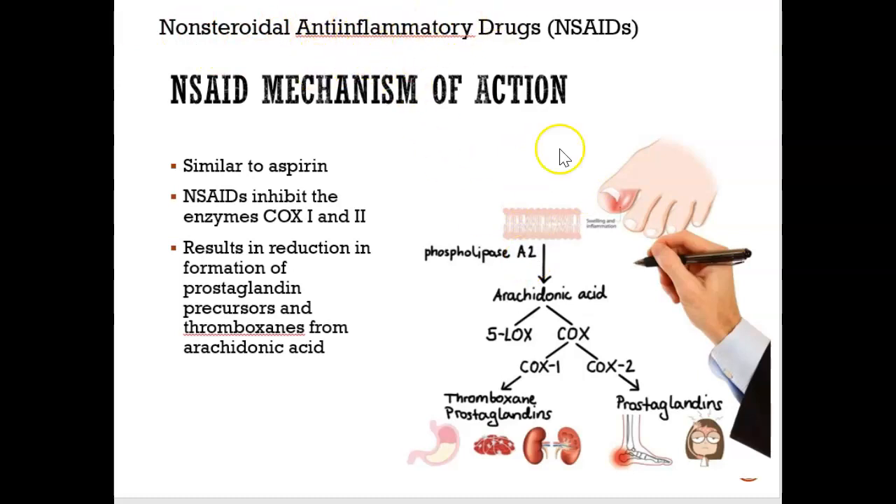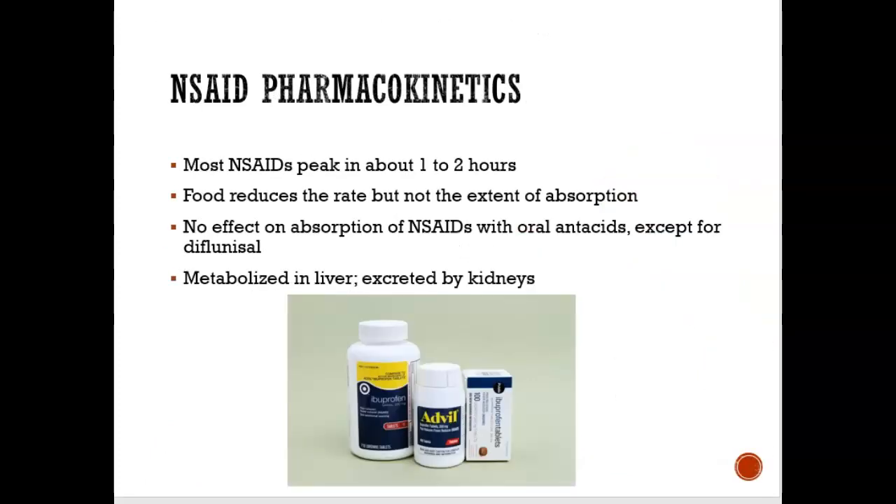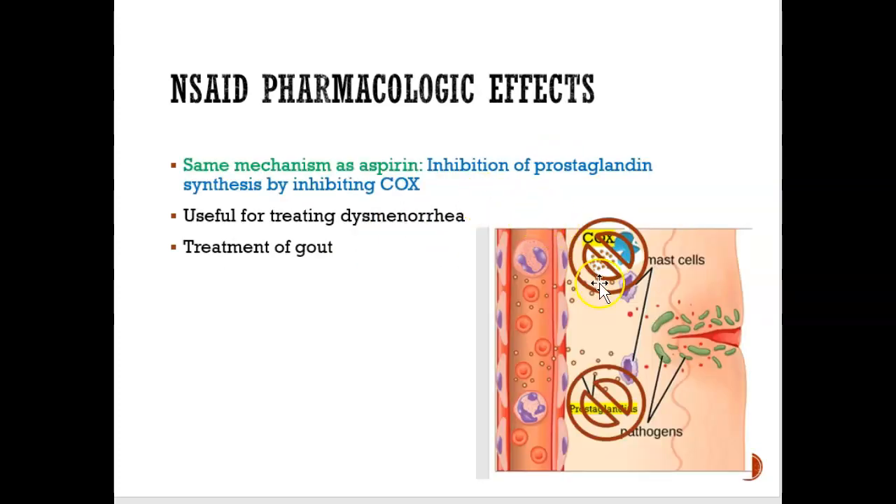NSAIDs work the same way — they tell COX-1 and COX-2 to stop producing prostaglandins. When prostaglandins have stopped being produced, we get less fever, less pain, and less inflammation. When you take an NSAID, it peaks in one to two hours, so within one to two hours you start to feel a lot better.